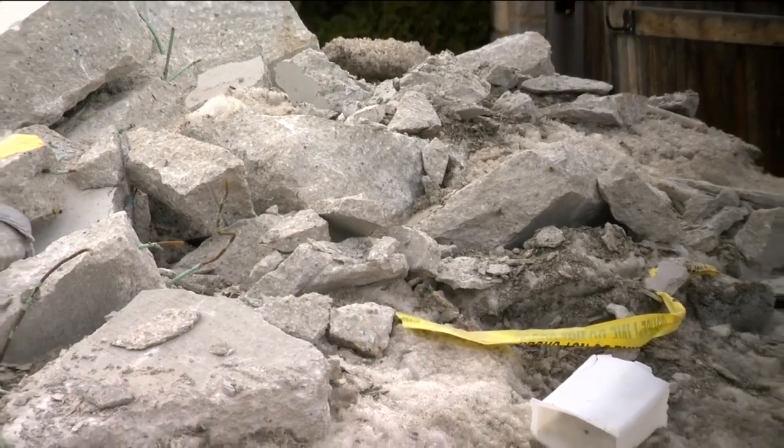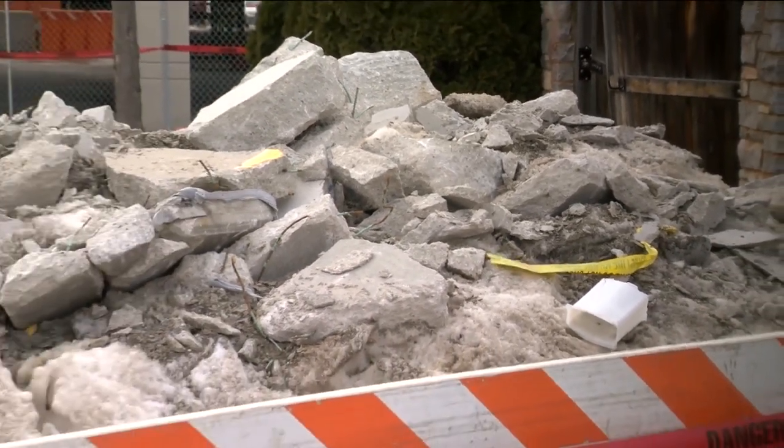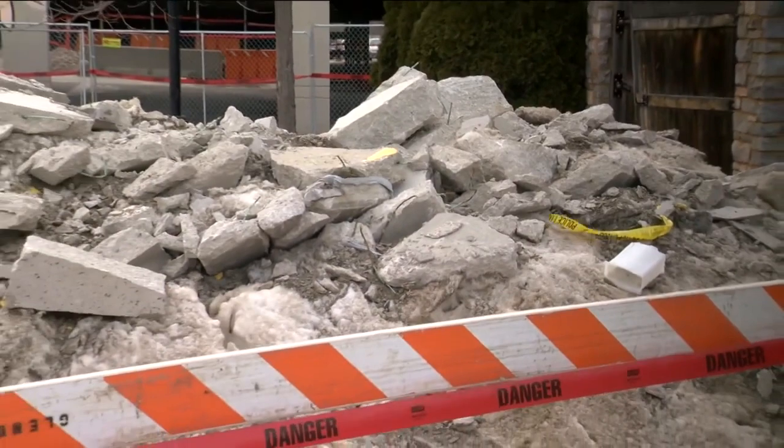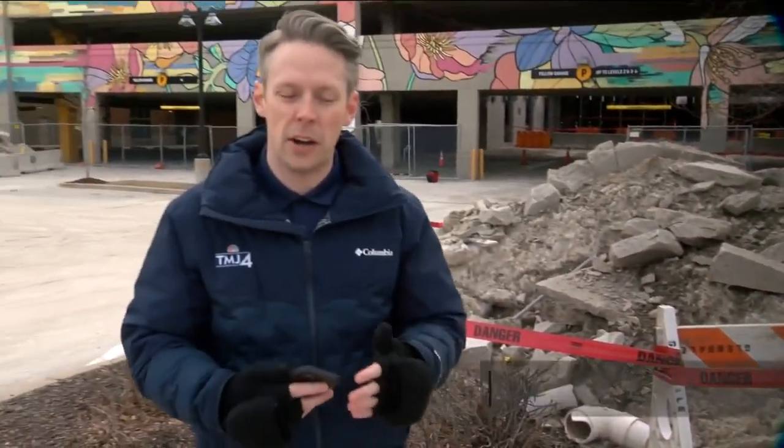Body camera video shows a company that arrived on scene called Winter Services. Its website says it's a full-service snow removal and ice control company. I tried to contact them to figure out if they operate here at Bayshore Mall and to better understand their strategies around removing snow and ice, but nobody got back to me by our deadline.